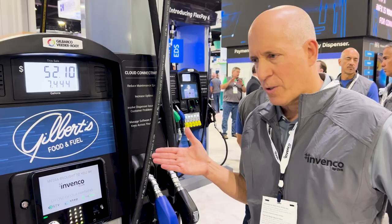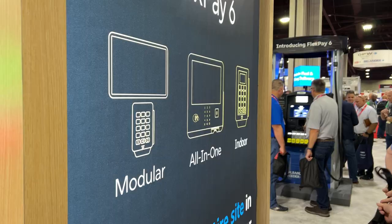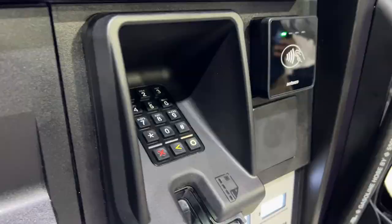One of the unique qualities of our FlexSpace 6 platform is around the ability to customize for the individual consumer.